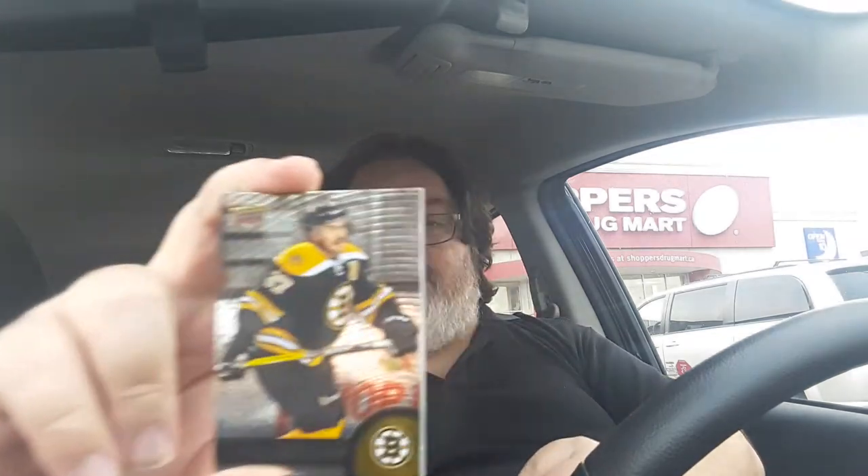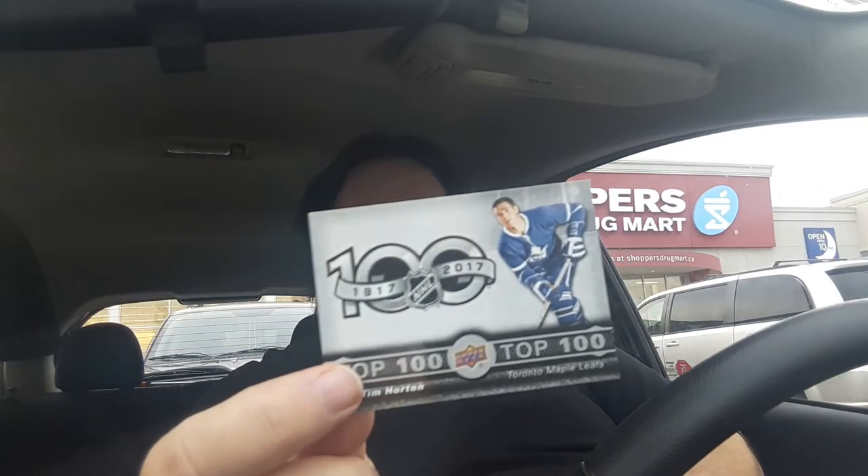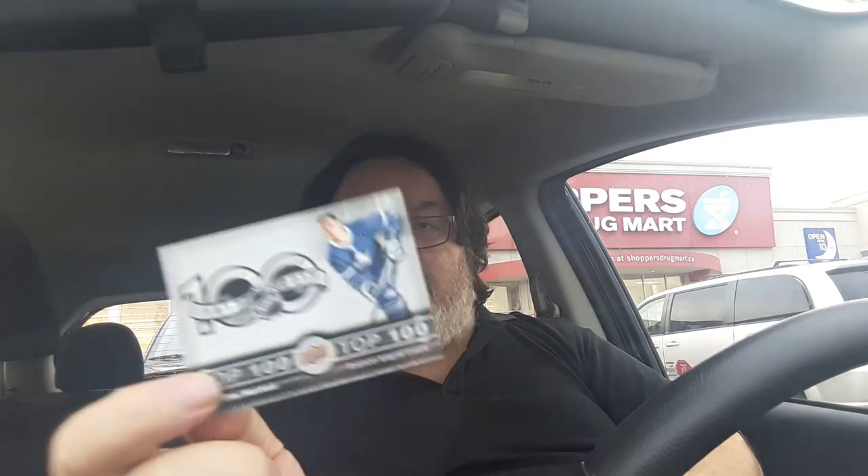And the final pack. More Top 100s — Patrice Bergeron from the Bruins, Ryan Johansson. And number one of the Top 100... card seven, Tim Hortons Top 100. On the back it's the triple exposure checklist, just to get under my skin — that I don't have any triple exposure cards. And that's it. We'll do another opening on the weekend.